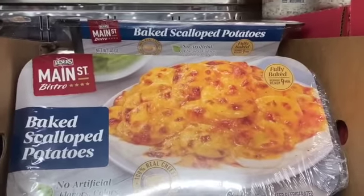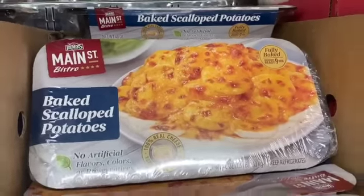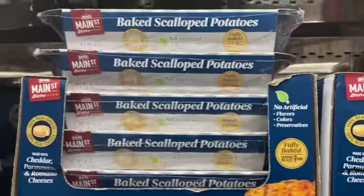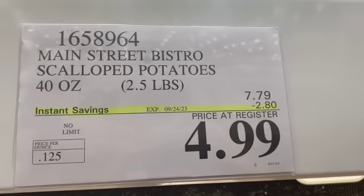40-ounce Main Street Bistro Scalloped Potatoes, fully cooked, microwave ready in 9 minutes, $7.79, take $2.80 off, $4.99.